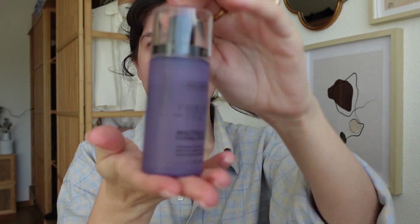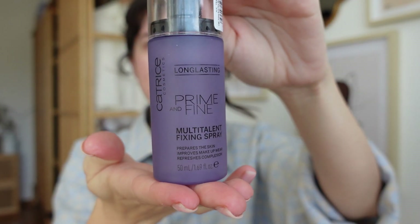I always start with this prime and fix-in spray from Catrice. It kind of prepares your face for the makeup. I've noticed that whenever I use this, the makeup sits a bit smoother on the face, which is why I've been using it more.